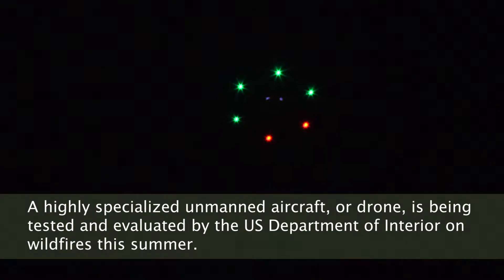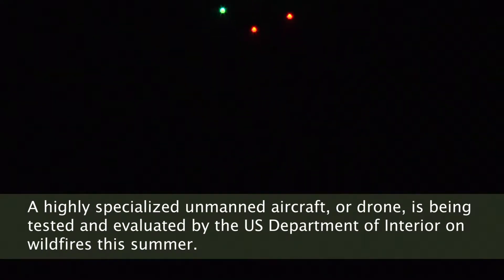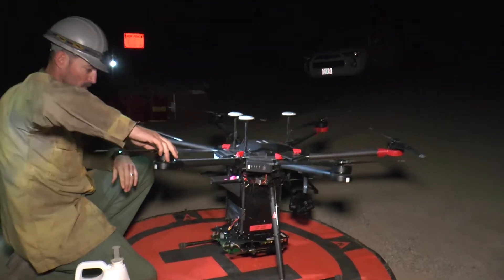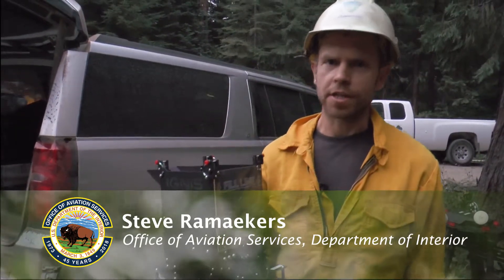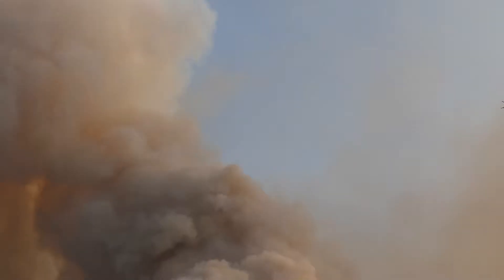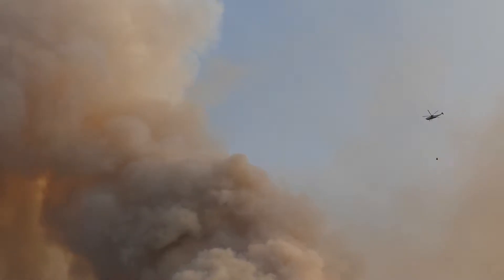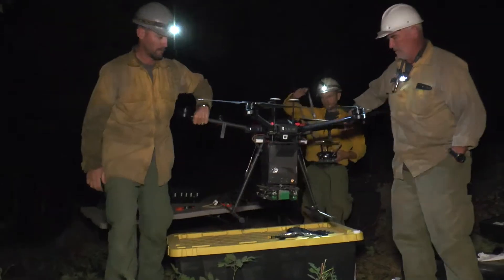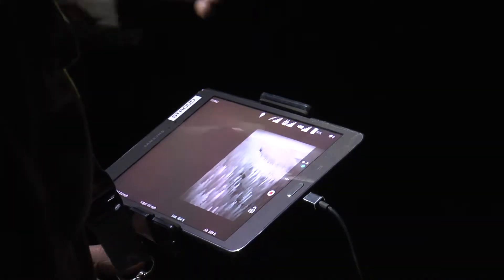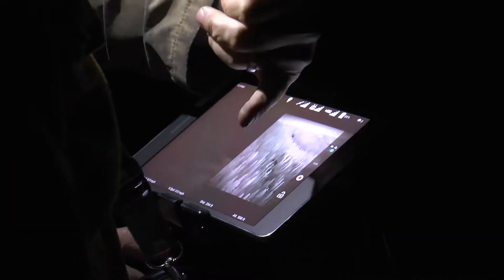What you're looking at here is an M600 by DJI, and this is an aircraft that we're evaluating. The real niche for this system is flying when manned aviation cannot. Especially in this country when inversions set in, you're not able to turn a rotor because of smoke. We're still able to launch, and utilizing the camera — the IR — we can see right through the smoke.